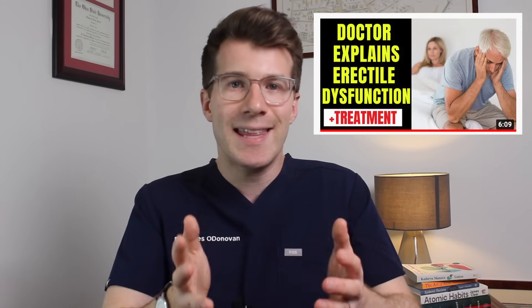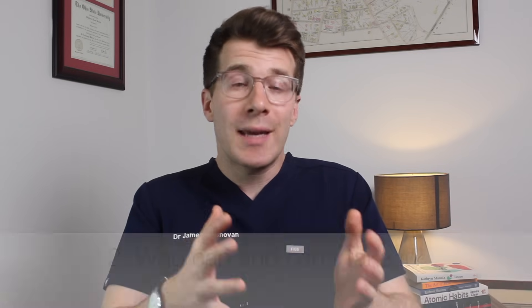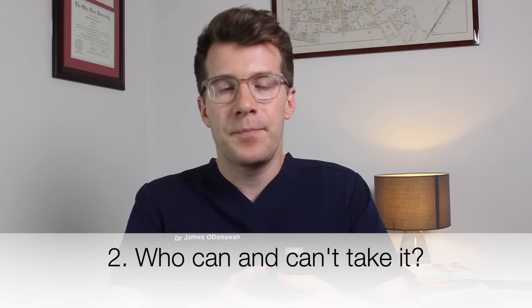For a full video on erectile dysfunction please check out the other video on this channel where I've covered key things you need to know about it. Now that we know a bit more about sildenafil, who can and who can't take it? The good news is that most men aged 18 and over can take sildenafil for erectile dysfunction.